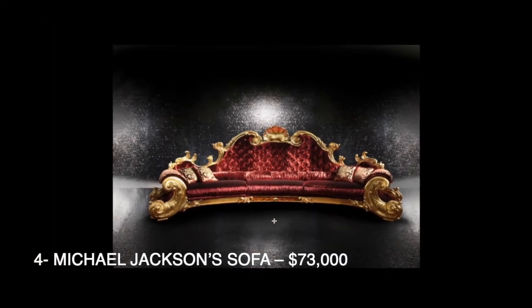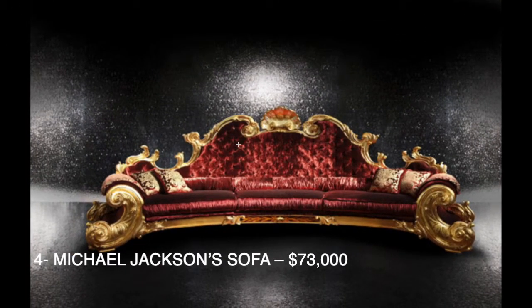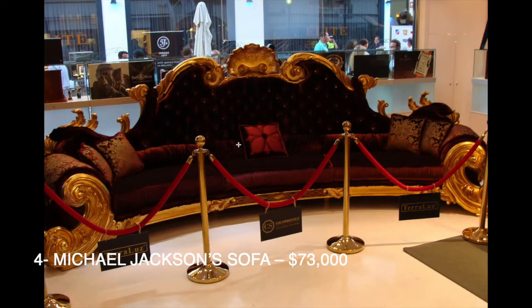Also third on the list is Michael Jackson's couch, which I guess is expensive due to the celebrity name and the fact that he's no longer alive, making it more of a rare thing to own. There's another picture of it as well, which looks like it's in a museum or some sort of display.